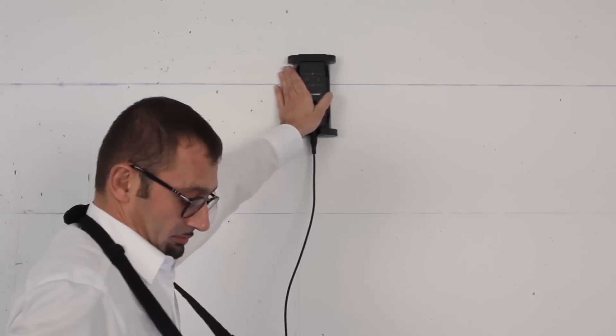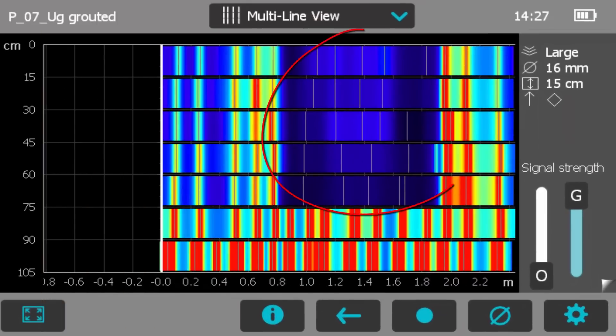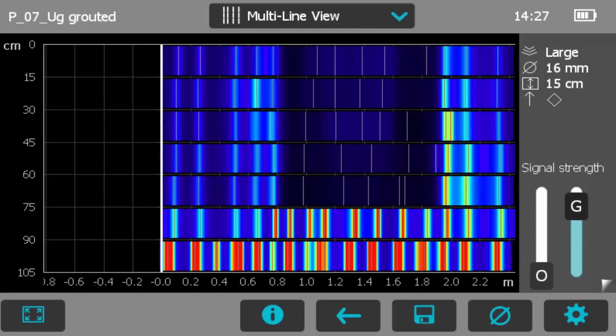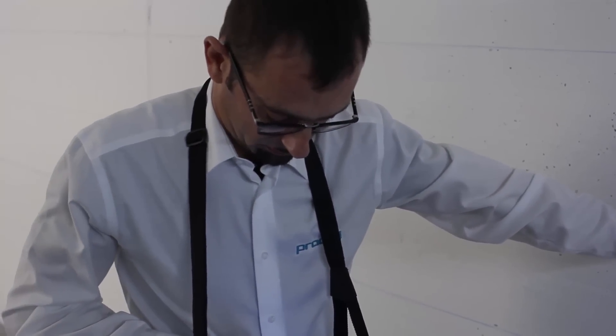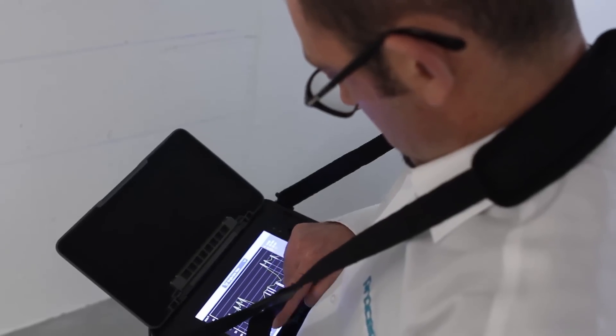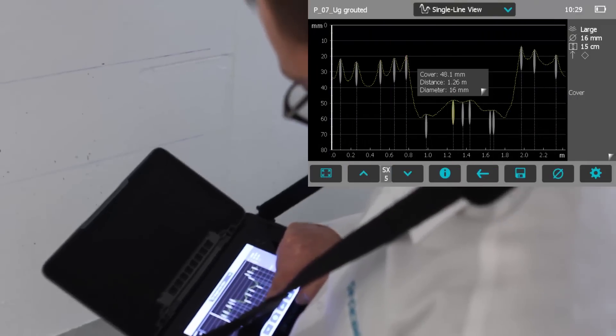This is the exact representation of an opening in the wall, such as a window, which was closed at a later time with a different rebar arrangement than the original, that is to say, deeper rebars. Every single scan can be recalled for viewing and editing. We can see here, for example, how the central anomaly with high cover appears in single line view.